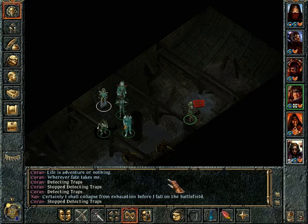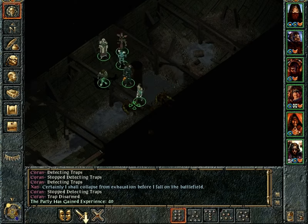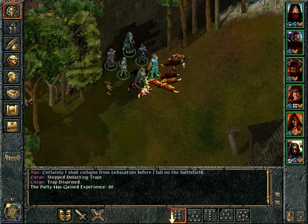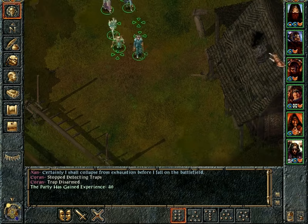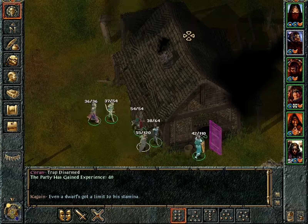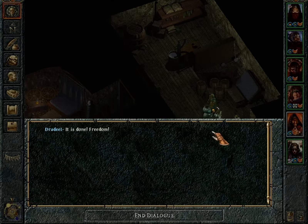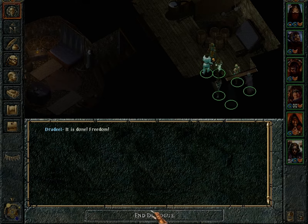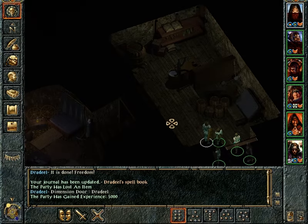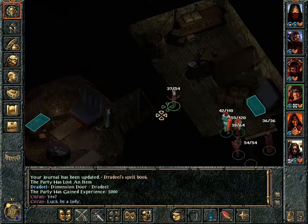Resting here is pretty much suicide, so instead we'll go rest at Dredil's house, which is supposed to be a safe haven. Even the dwarf's got a limit to his stamina. And by the way, we can return his book. It is done - freedom! And he just escapes. No proper reward, but at least we got to loot his house and he didn't mind.